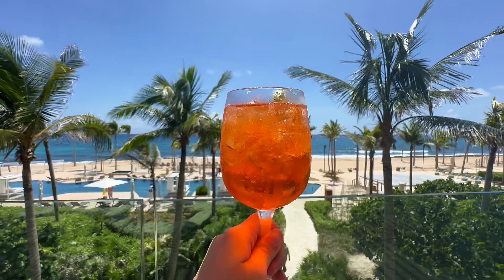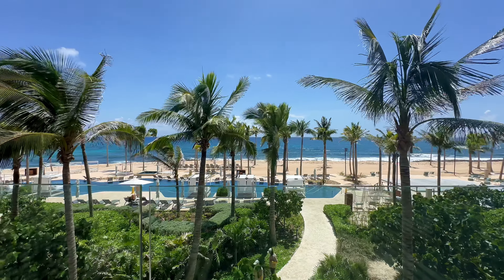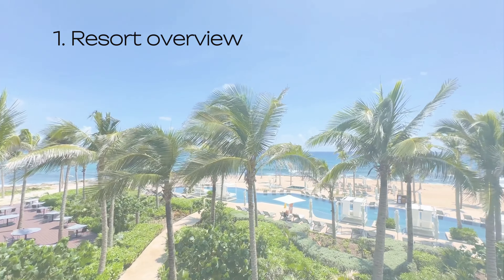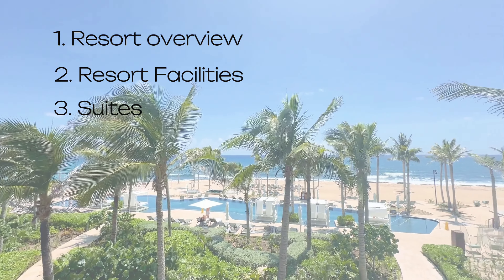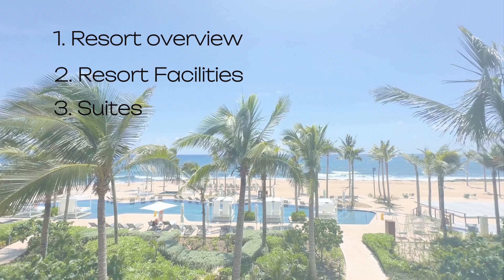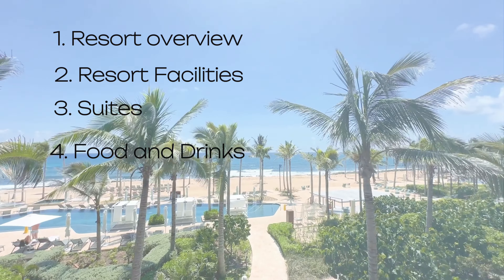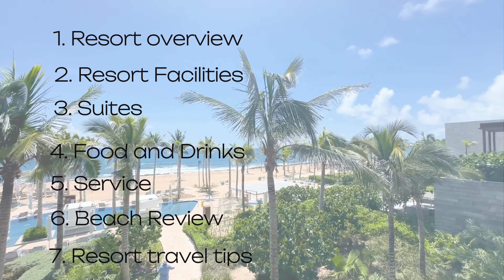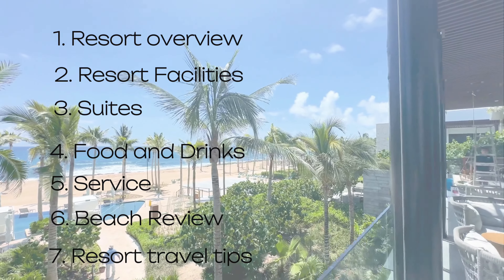In this video, we are diving deep into everything you need to know about Hilton Tulum — from an overview of the resort and its location to the best tips for maximizing your stay. We will explore the family-friendly facilities, incredible pools, water park, kids and teens club, delicious dining, the service, and the beach experience. Plus, I will share some insider travel tips that can make all the difference on your trip.